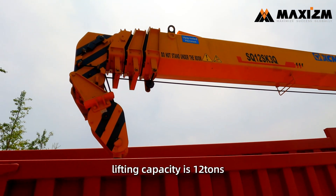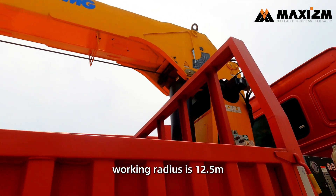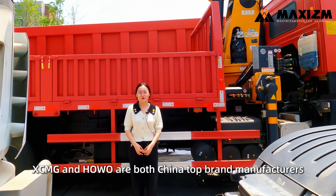The max lifting capacity is 12 tons. The max working radius is 12.5 meters. It's full rotation. XCMG and Huawei are both China's top brand manufacturers.